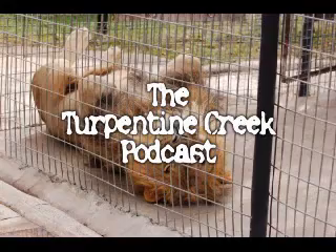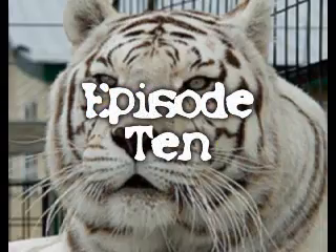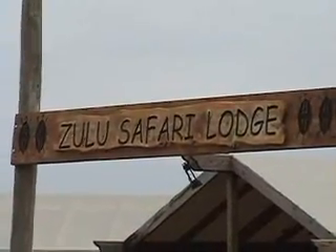Hello, I'm Scott Smith. I'm Tanya Smith. Welcome to the Turpentine Creek Podcast. My name is Jessica Sims. I'm a staff psychologist here at Turpentine Creek. Right now we're standing on the balcony of the Kilimanjaro Room, which is one of our five new safari lodges that we have here at the refuge.